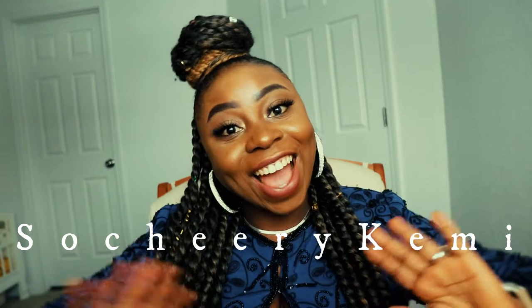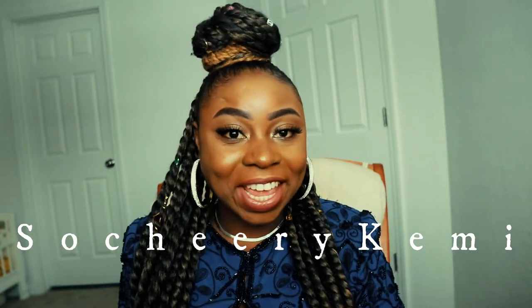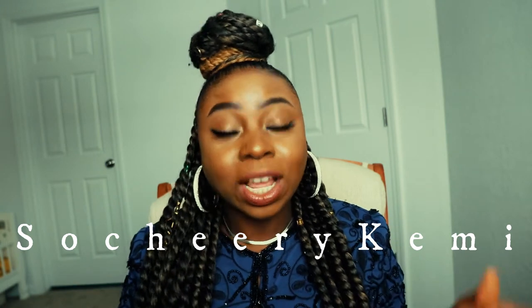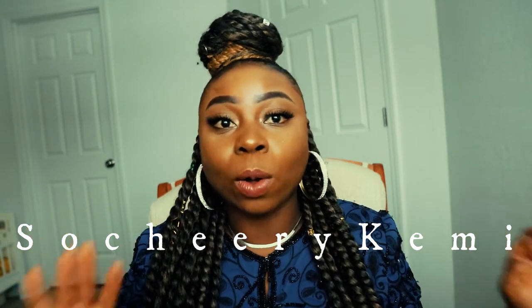Hey guys, welcome to my channel! Today I'm making a video of some things I got from Forever 21. Most of the things I got are on sale, so I got them at a very affordable price. I'll go ahead and show you guys and maybe try it on, so this is a combination of a haul and try-on video. Let's get started!